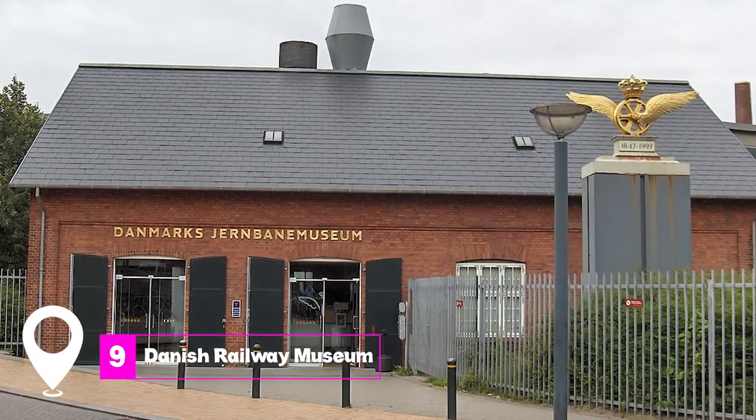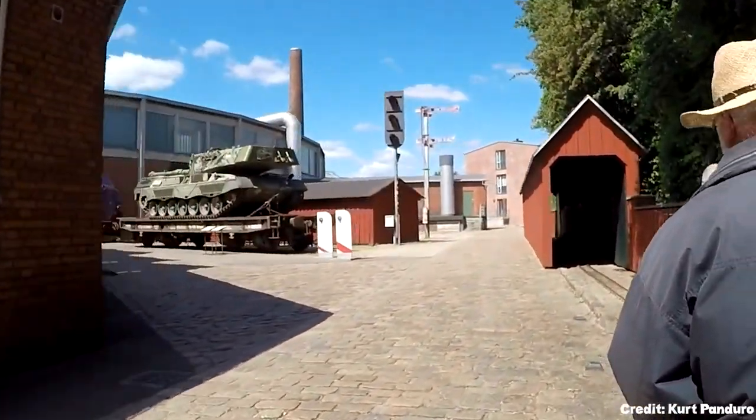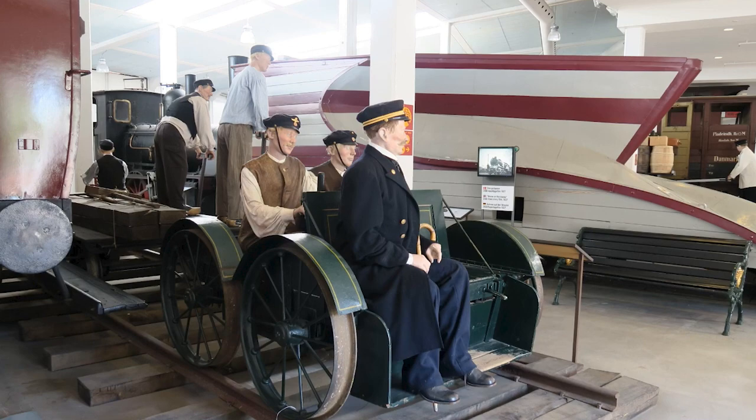At number nine, we have the Danish Railway Museum. Dive into the history of rail travel in Denmark, exploring vintage locomotives and carriages, including the iconic E-Class engine.